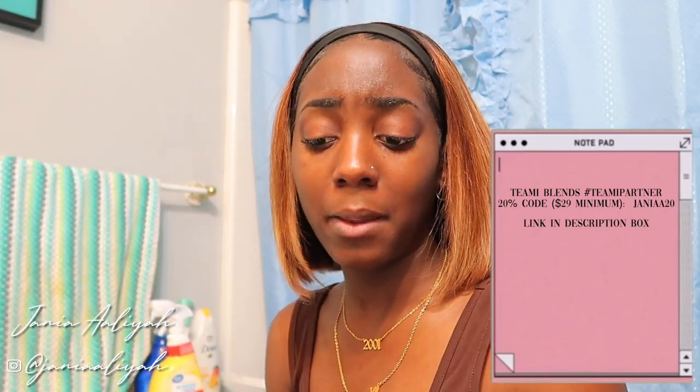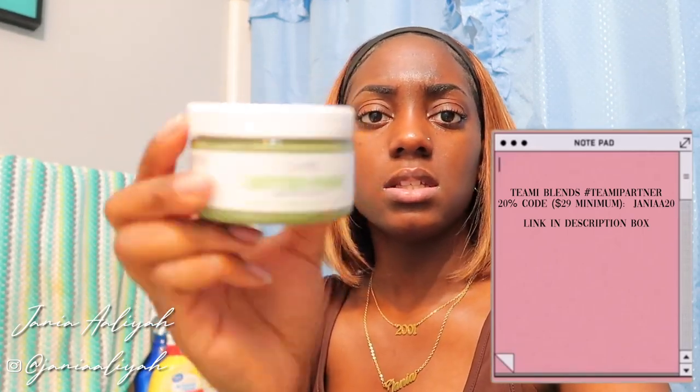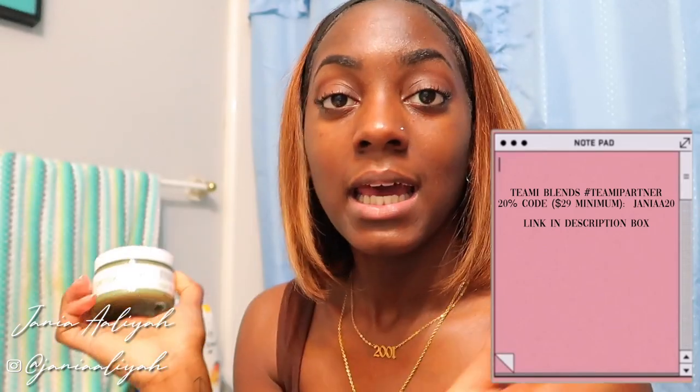Anyways, so before we get started y'all, it's only better that I apply my face mask. Last time I applied it was about a week ago. It says you can apply two to three times a week, and y'all know I love me some Teami Blends face mask. I feel like if I'm finna shave my legs, I should also put on a face mask and just make this a whole shebang. Let me go ahead and put this on and then we're gonna get into the nitty gritty with this shaving stuff.